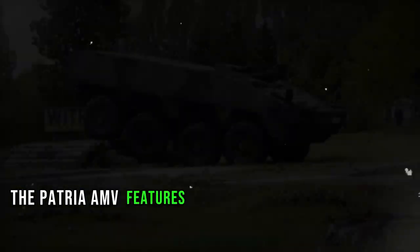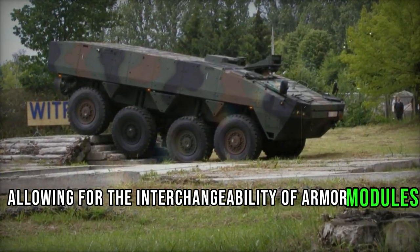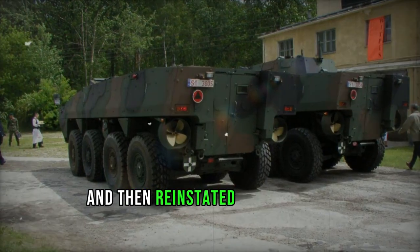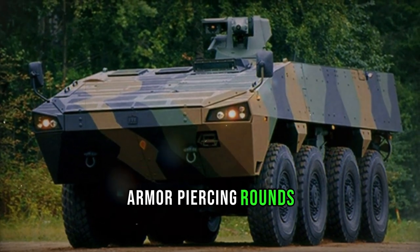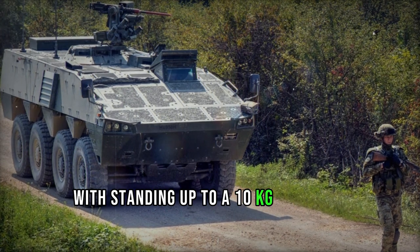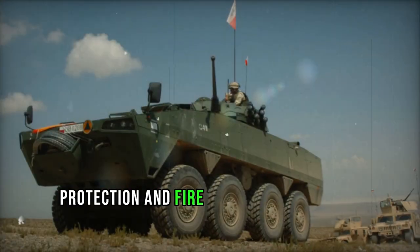The Patria AMV features modular ballistic protection, allowing for the interchangeability of armor modules of varying thickness to meet specific mission needs. During peacetime and transportation, heavy armor can be removed and then reinstated upon arrival in combat zones. Its maximum protection capability is against 30mm armor-piercing rounds, while also offering top-tier mine protection, withstanding up to a 10kg TNT blast. Standard equipment includes NBC protection and fire suppression systems.